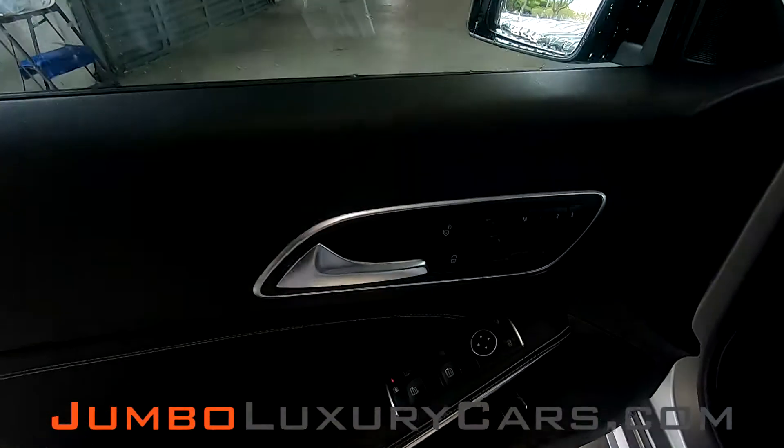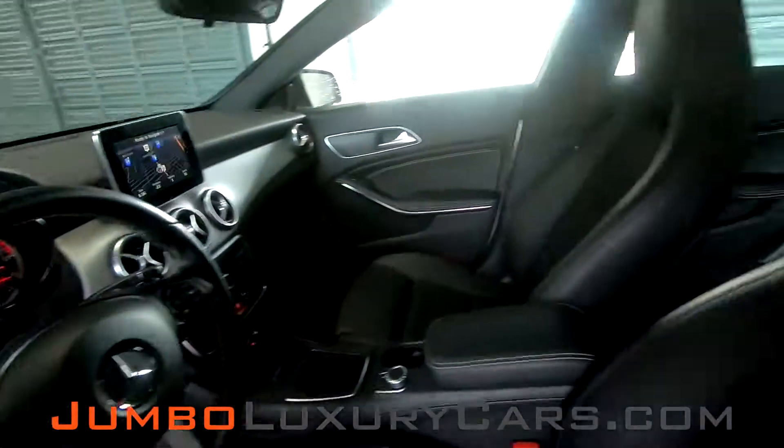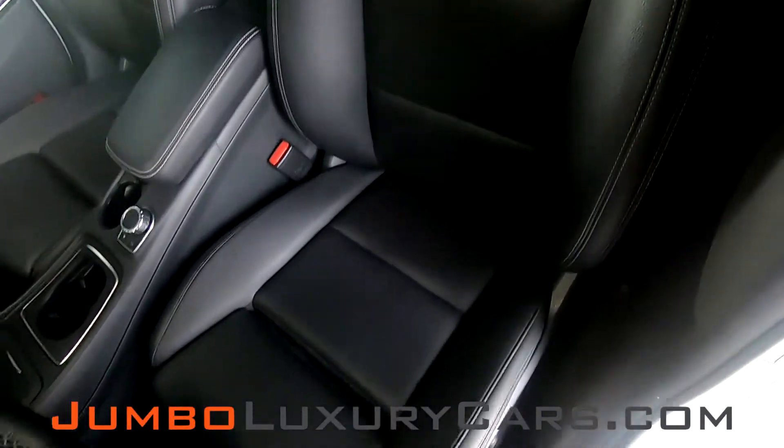Now, let's check out the interior. All buttons are in excellent condition. Driver's seat is in impeccable condition — absolutely no signs of wear and tear.